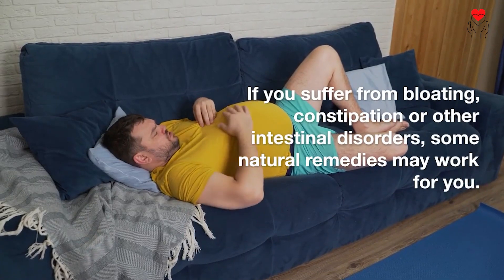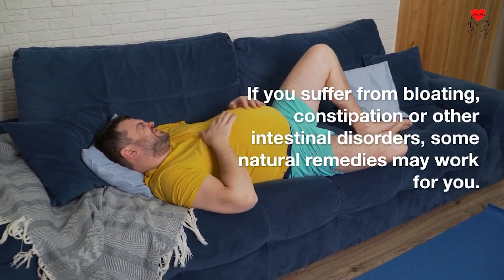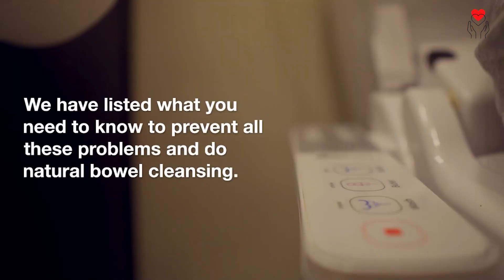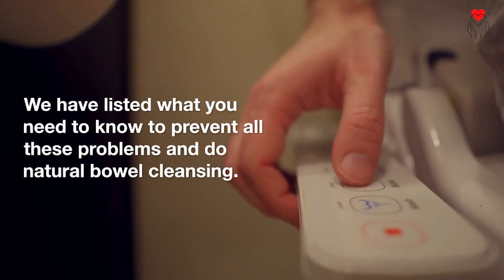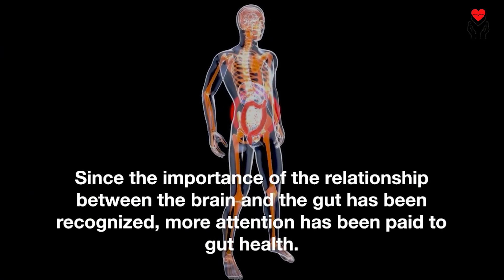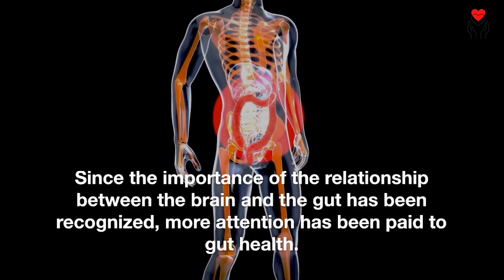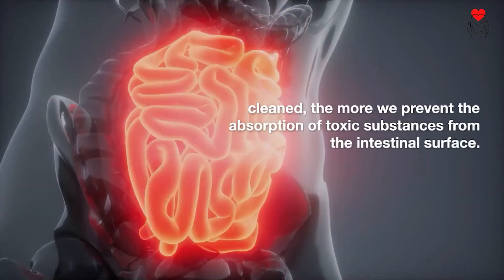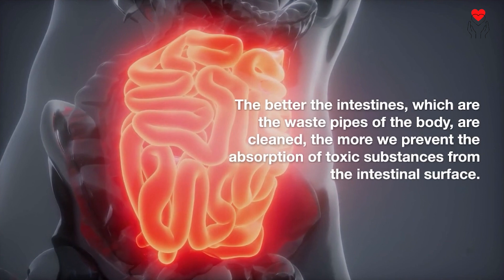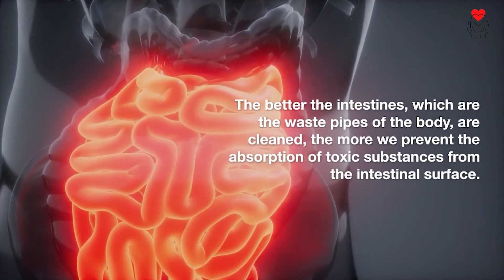If you suffer from bloating, constipation or other intestinal disorders, some natural remedies may work for you. We have listed what you need to know to prevent all these problems and do natural bowel cleansing. Since the importance of the relationship between the brain and the gut has been recognized, more attention has been paid to gut health. The better the intestines, which are the waste pipes of the body, are cleaned, the more we prevent the absorption of toxic substances from the intestinal surface.